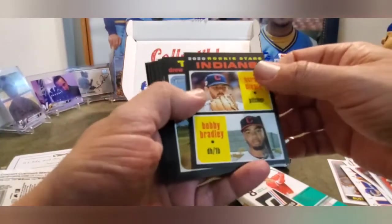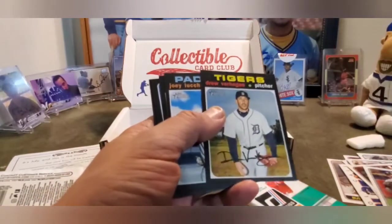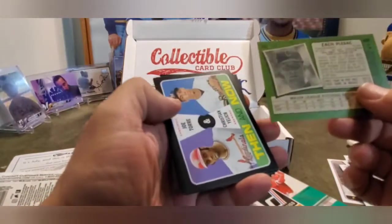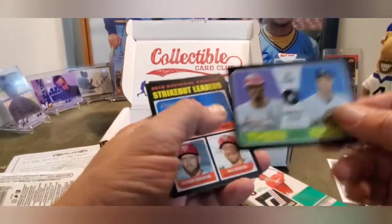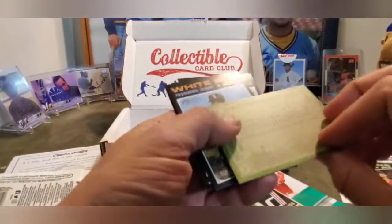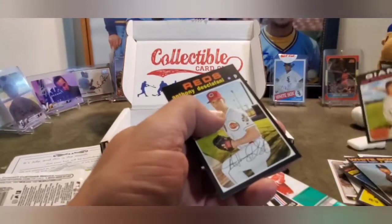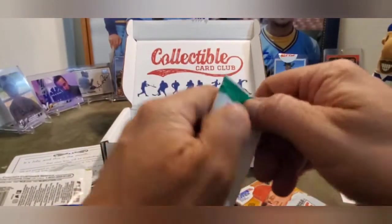Now 2020 Heritage. Aaron Savali, Bobby Bradley, Drew Verhagen. I should flip these over to see if I got any variants or anything. Joey Lucchese, Zach Plesak. Then a Then and Now Christian Yelich / Joe Torre - dig that card. Then strikeout leaders, Ronaldo Lopez, Alex Dickerson, and then Anthony Disco. Well, I shouldn't say that - that's not very nice.